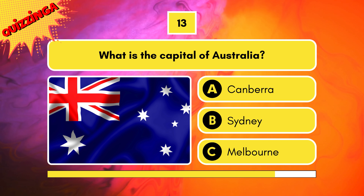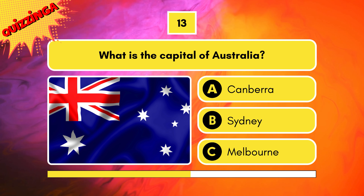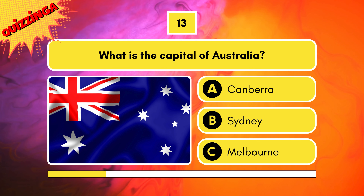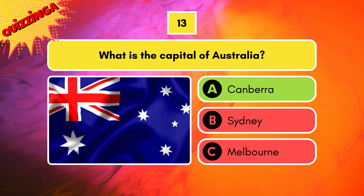What is the capital of Australia? Options are Canberra, Sydney, or Melbourne. The correct answer is Canberra.